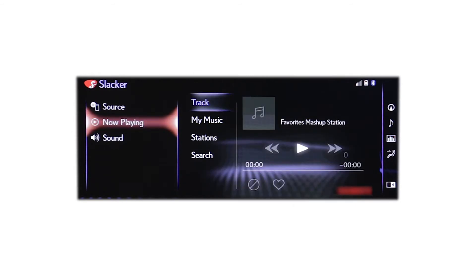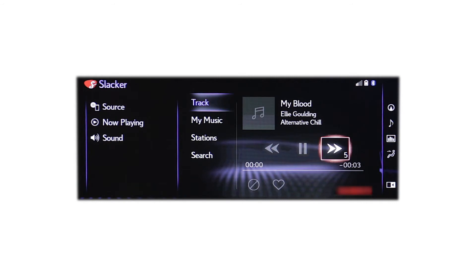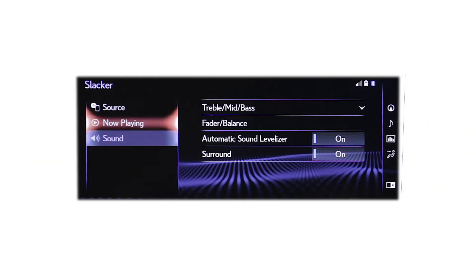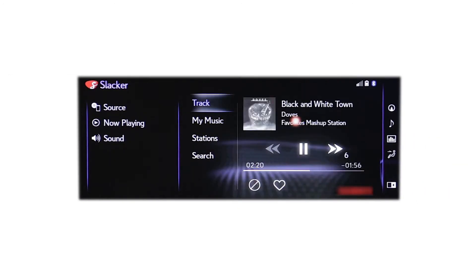You can move on to the next track on a selected station using the control interface to tap the arrows on the display audio screen, or by telling the system 'play next track' using voice recognition. Slacker is highly customizable, so you'll want to explore it thoroughly to get the most out of your audio experience.